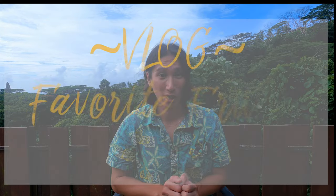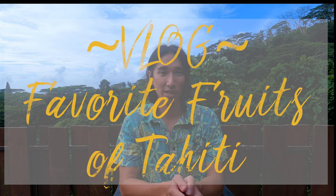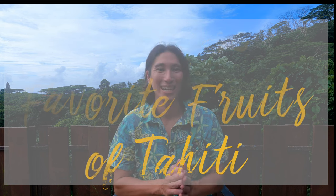Hello guys, I hope you are fine. In today's vlog I will show you my favorite fruits in Tahiti, French Polynesia. Let's start.